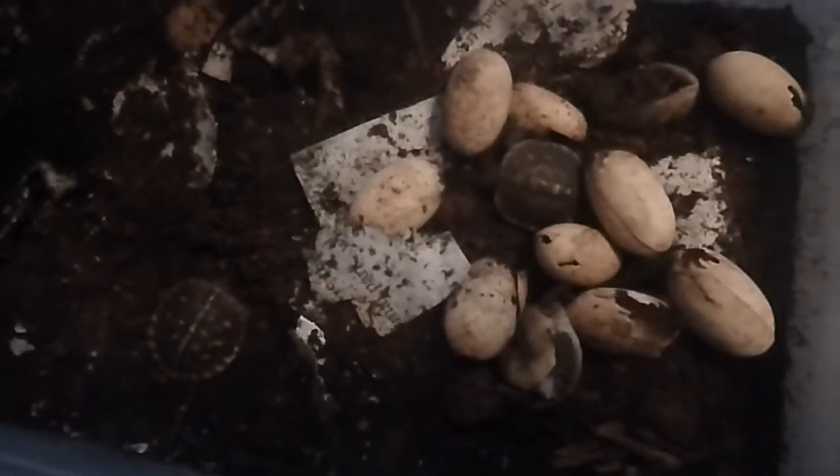Hope you enjoyed this little video update of my incubating turtle eggs of 2017.